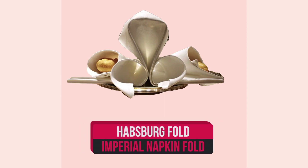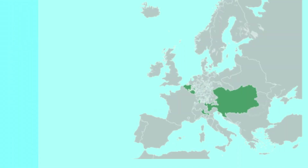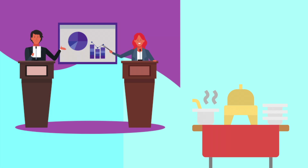This napkin fold is today called the Habsburg fold or the imperial napkin fold. The imperial napkin fold is so important that it's actually an Austrian state secret. The empire may have collapsed, but the timeless secret of this napkin art has lived on and it's still used at banquets when a foreign head of state is visiting.